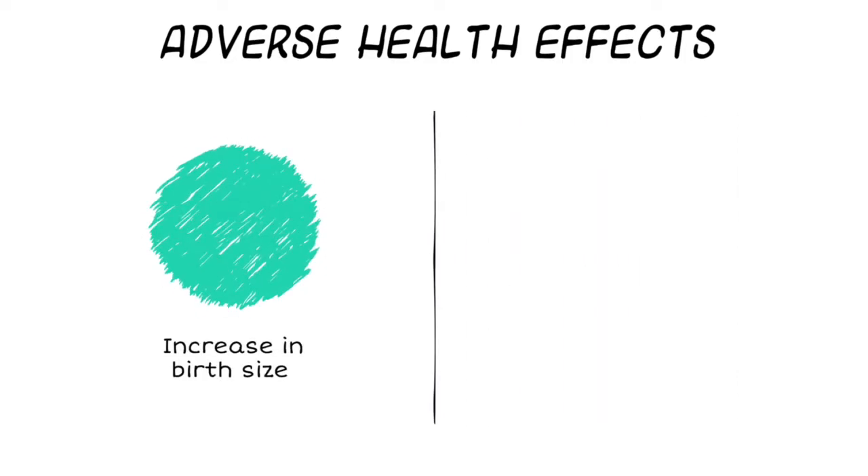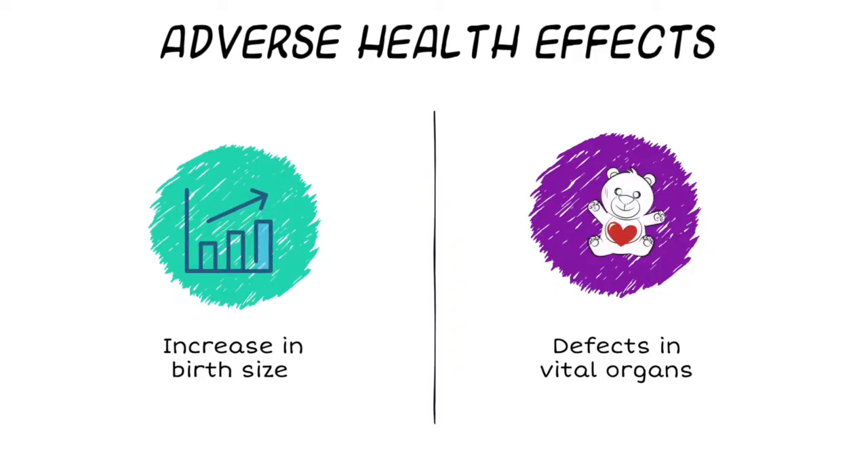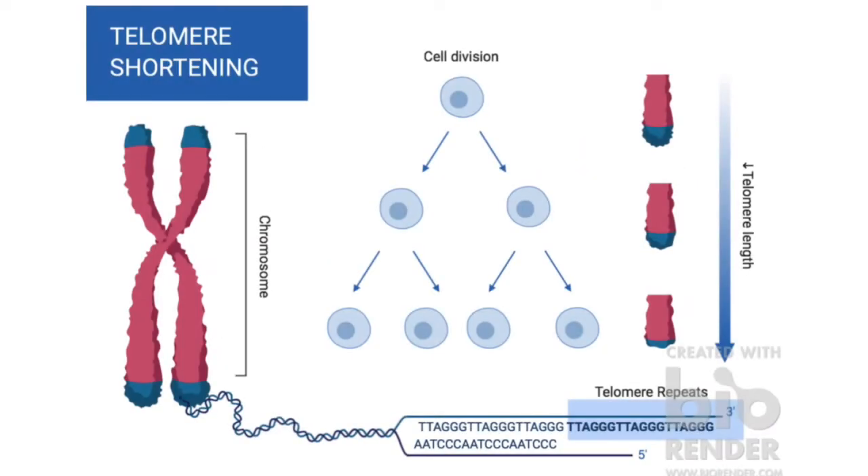Researchers have observed some adverse health effects in sheep and other mammals that have been cloned. These include an increase in birth size and a variety of defects in vital organs such as the liver, brain, and heart. Other consequences include premature aging and problems with the immune system.